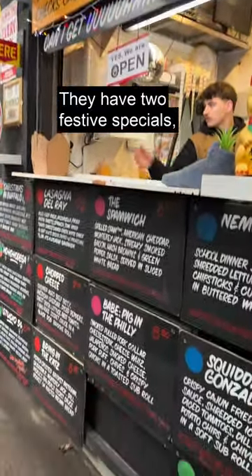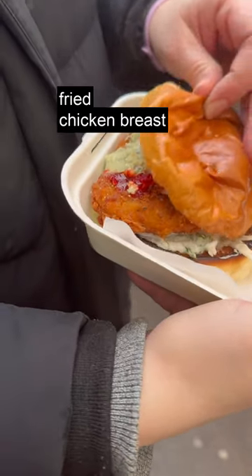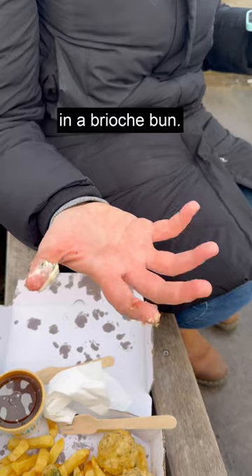They have two festive specials: Christmas in Buffalo and Ho-Ho Bodega. The Christmas in Buffalo is a fried chicken breast with dill and lime slaw, cranberry hot sauce, Wensleydale, and it's served in a brioche bun.